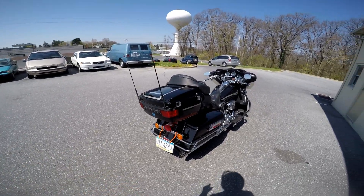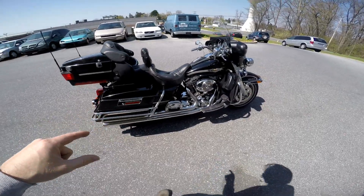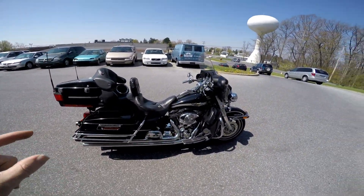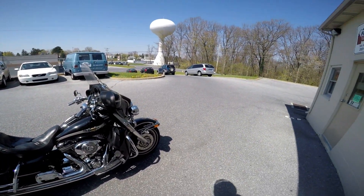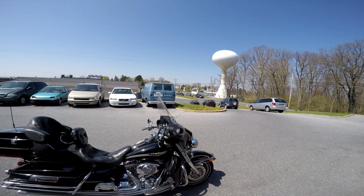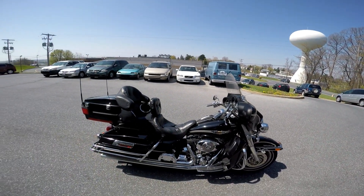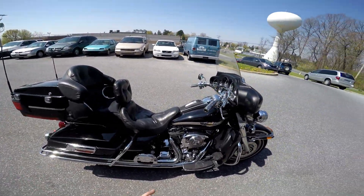The last one I had was very similar to this one — same amount of miles, it's got low miles. It had Vance and Hines pipes and it sold for $8,600 bucks. The guy flew in from Colorado, I picked him up, and he drove the bike home. Pretty cool.